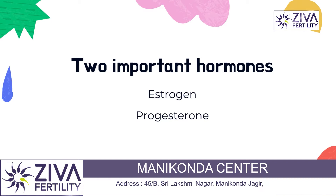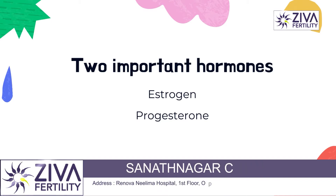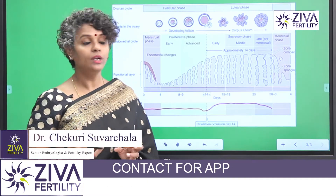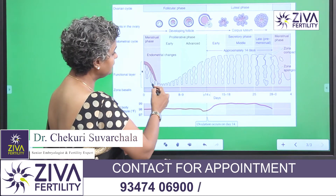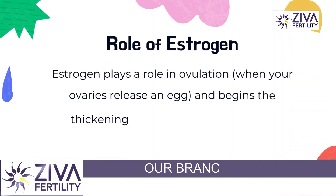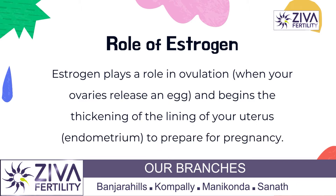Estrogen has the main function in the follicular phase, where it helps not only in the development of the egg — it helps it to mature, it helps it to grow. It also helps in the changes in the endometrium. Estrogen helps by making the lining grow for a future pregnancy.